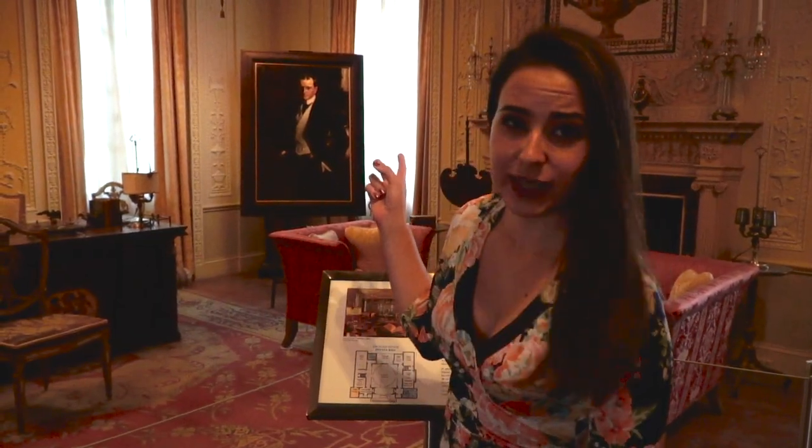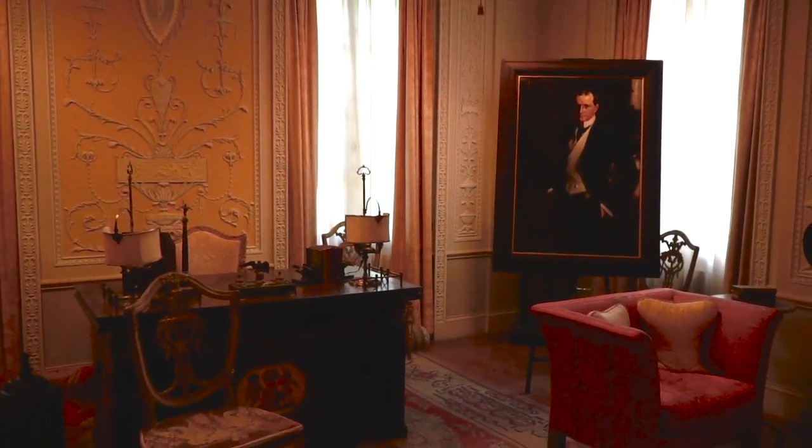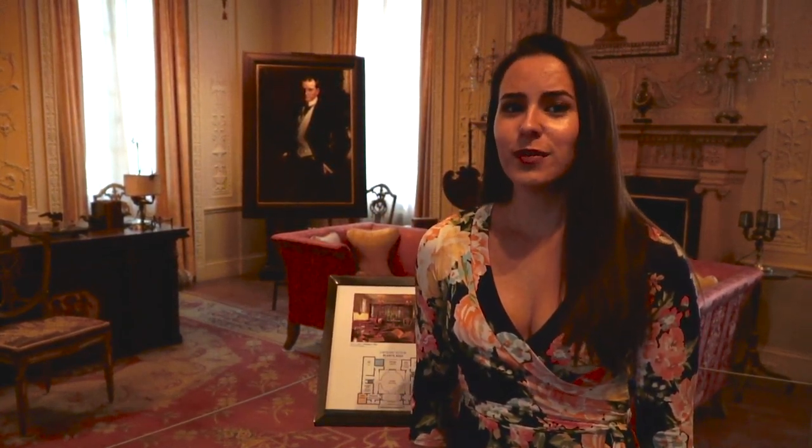James Deering, the old owner of the estate, used to actually really be into boating. When you're walking in, you can see his two giant solid silver trophies from the Miami regatta that he won. Apparently there was a hurricane that went through here in 1926 that really did some damage to Vizcaya — he also had a boathouse, and it ended up being destroyed and demolished. It's one of Vizcaya's lost places.